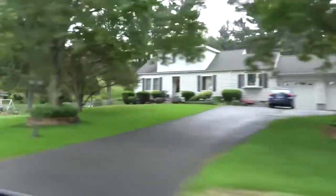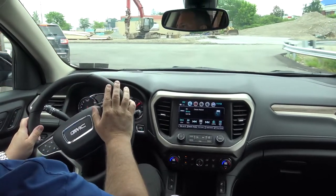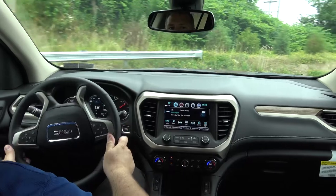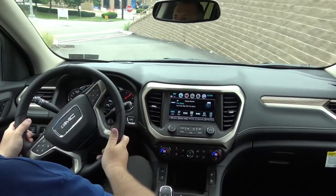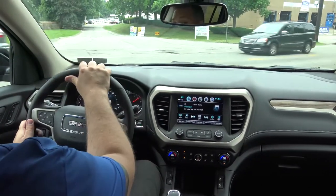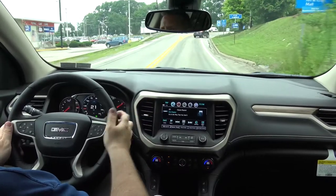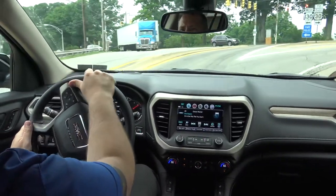One of the other big noticeable differences in the new Acadia is the quietness of the interior. The older Acadia was still a quiet vehicle, but GM added more sound deadening behind the dashboard and in the doors. It's a noticeable difference — the older body style was already a smooth, quiet ride, but this vehicle takes it a step further with a little more quiet and a little more refined ride.